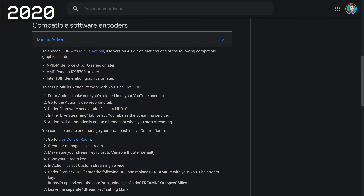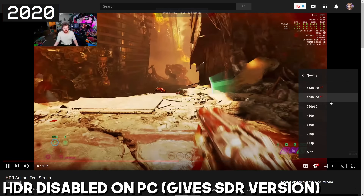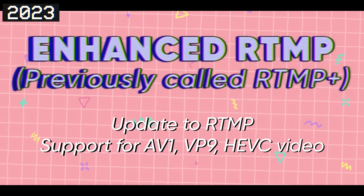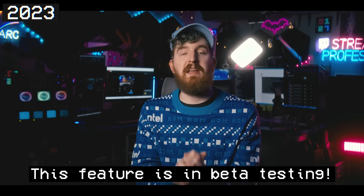First, HDR streaming via HEVC over RTMP to YouTube is enabled. When YouTube introduced high dynamic range streaming, it required a new protocol called HLS instead of the usual RTMP standard. This worked fine for some but struggled on many internet connections with bitrate dropouts and latency issues. The RTMP protocol update that came out last year allowed new codecs like HEVC and AV1 to be streamed to YouTube with HDR, but it's taken nearly a year to get that HDR implementation actually working smoothly.